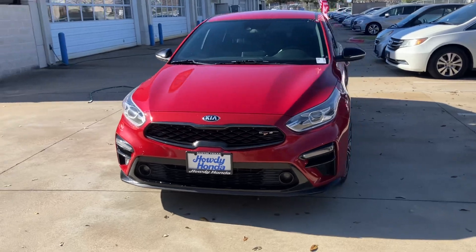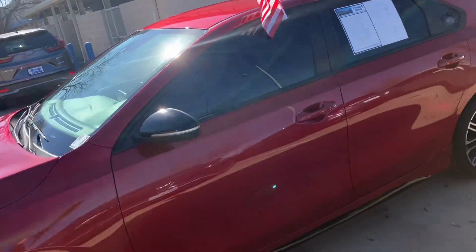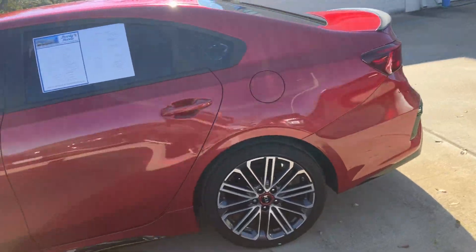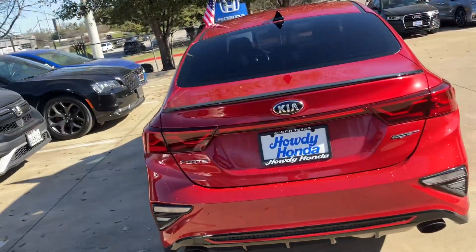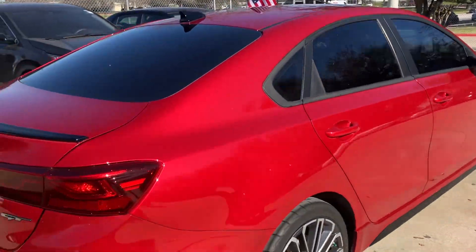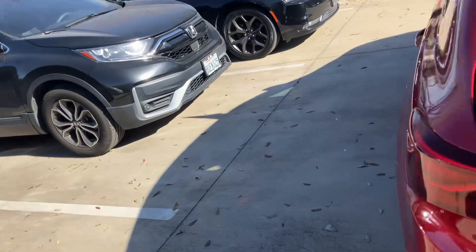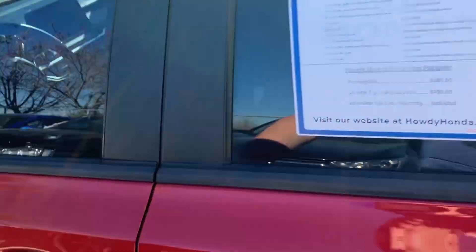I have this car available. It drives extremely nice, super fun little car, and great for getting around town as well. It's in great shape, so I wanted to show you the inside real quick and the outside, that way you have kind of an idea of what you're coming to look at. I've driven it — it sounds pretty good as well. It's got a little more aggressive sound than most Kias that I run into.